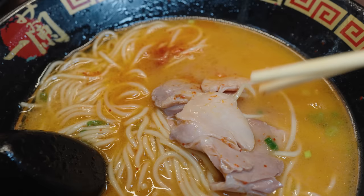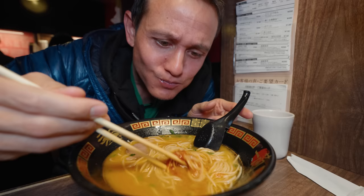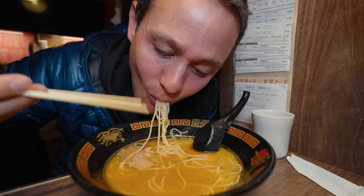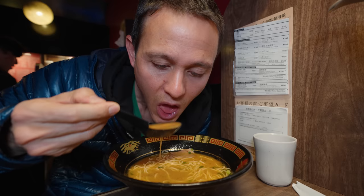We have the chashu to try — let's just mix up that broth as well. Okay, here we go for the chashu. It just kind of slid down with a noodle — it's that tender. It just melts in your mouth. Oh, it really is tender. That is very tasty.